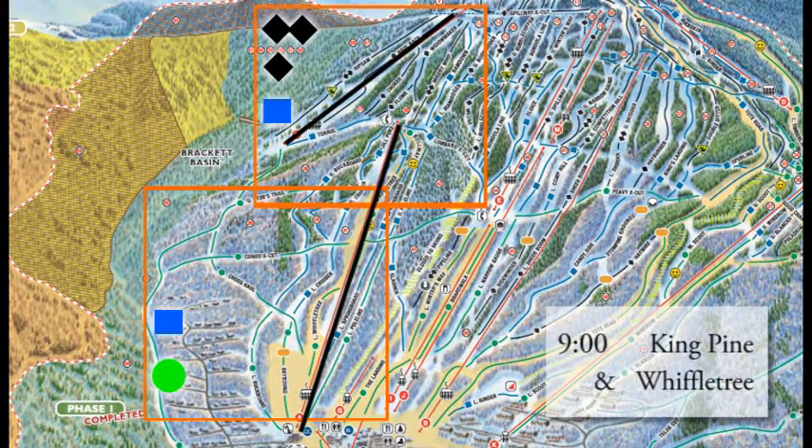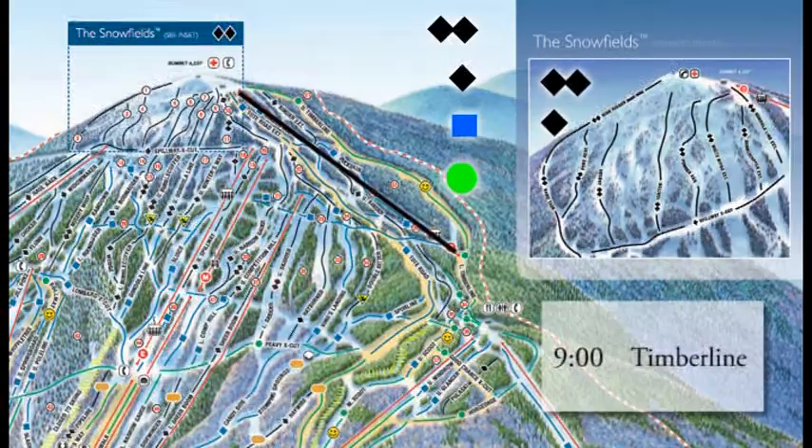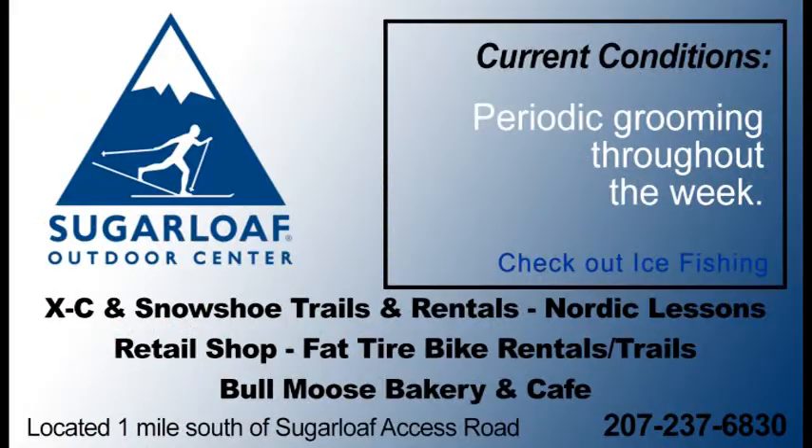At 9 o'clock, the east side opens up with King Pine serving higher terrain and Wiffletree down lower — a nice fast Super Quad to lap, so check that out. Timberline gets going at 9 a.m., getting you up to the second highest mountain in Maine. They groomed out Upper Timberline as well last night, so you should be able to take a right off the top of the Timberline Quad.